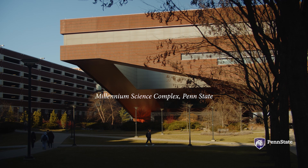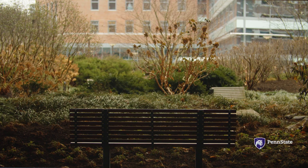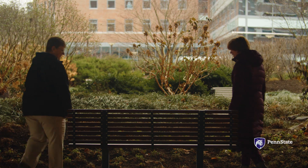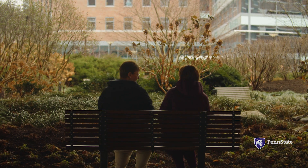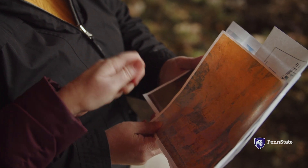I never thought the bulk of my research monies would be spent in a materials characterization lab. But the results completely changed the course of my research. The materials characterization lab works on anything and everything under the sun, but we don't often get the opportunity to work on art history.